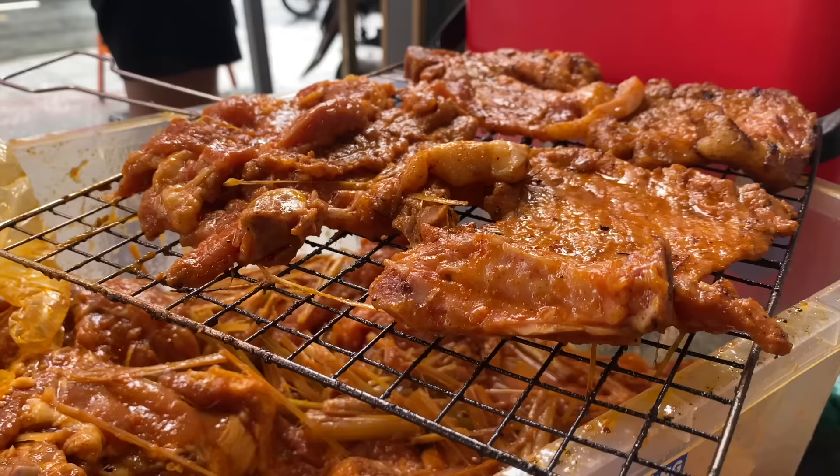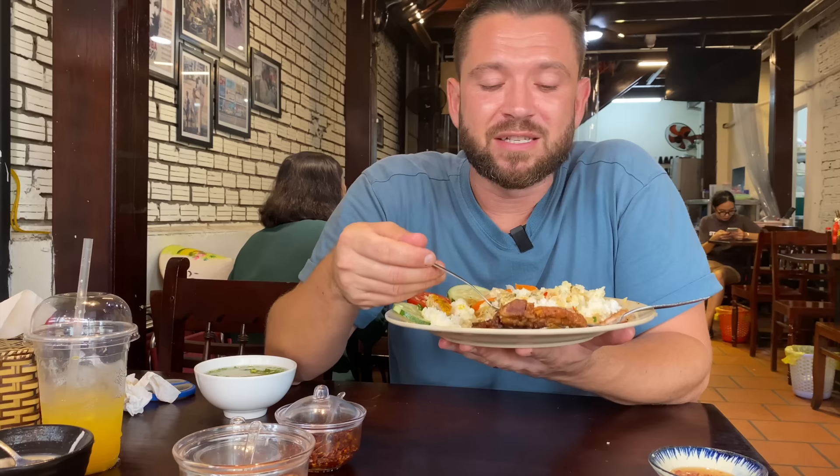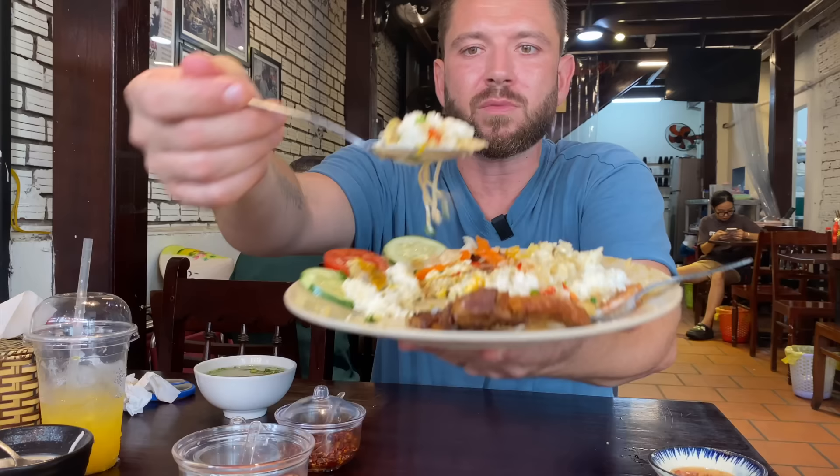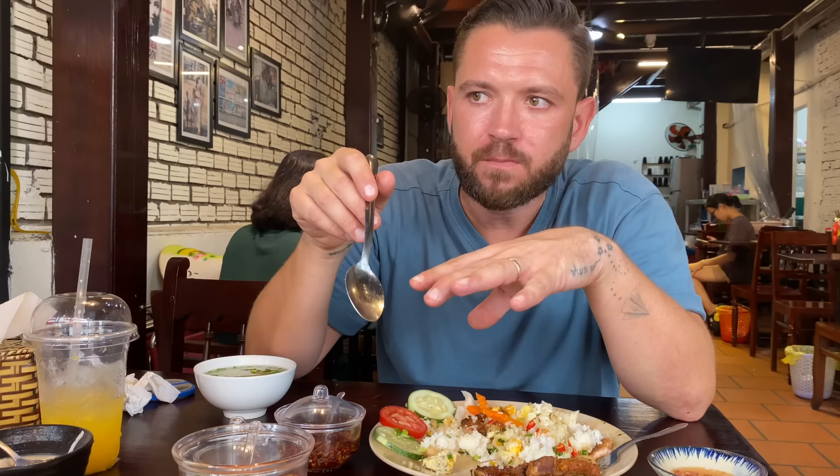The grilled pork is insane — so well seasoned, with a massive hit of lemongrass. There's so much pounded lemongrass in that marinade, all the oils have separated and coated the pork chop. It's sweet, smoky, and salty. Textures — you've got that soft egg cake, fluffy perfectly steamed broken rice. If you're not used to eating broken rice, it's got such a different feel in your mouth — it's more like large couscous, especially steamed like this. And chunky pickled carrots and daikon — sweet and sour.